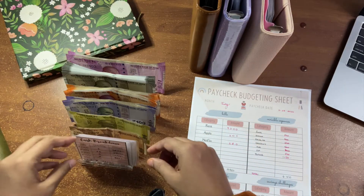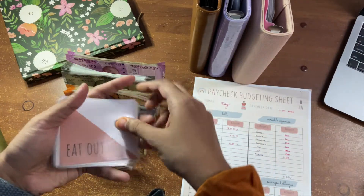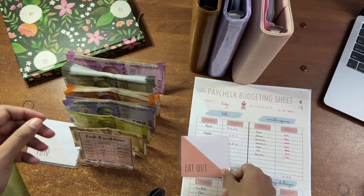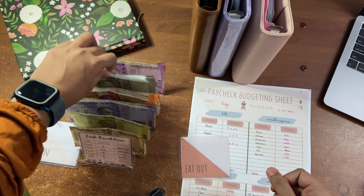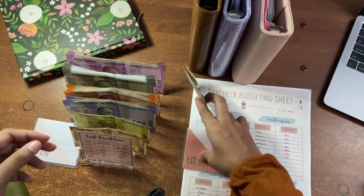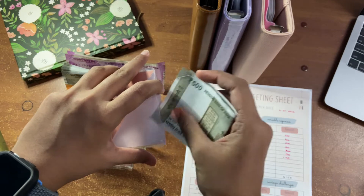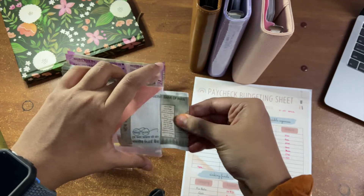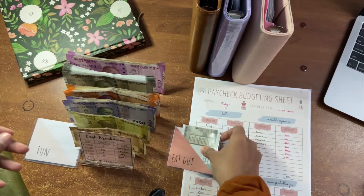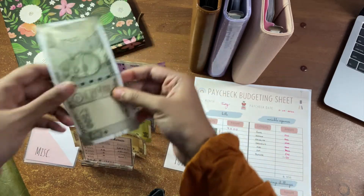Let me get started with my variable expenses first. Eating out is getting 500 rupees. These envelopes are just going to go into my wallet and they stay there. So that's 500. Fun is also getting another 500.